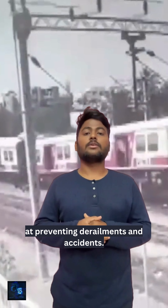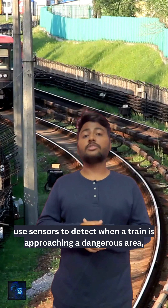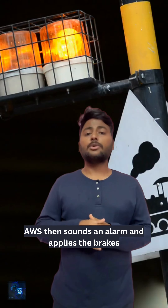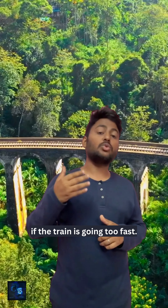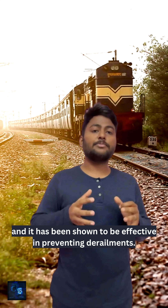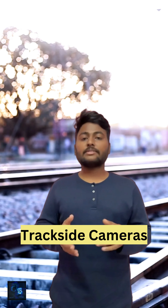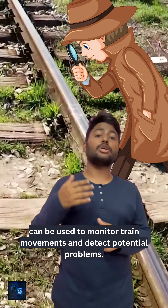Number three: Automated Warning Systems, also known as AWS, uses sensors to detect when a train is approaching a dangerous area such as a curve or a switch. AWS then sounds an alarm and applies the brakes if the train is going too fast. AWS is already in use in many countries and has been shown to be effective in preventing derailments.